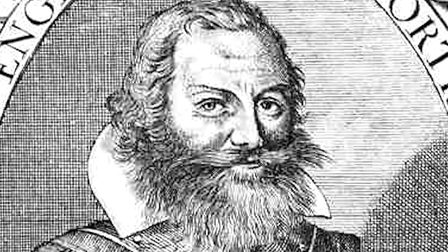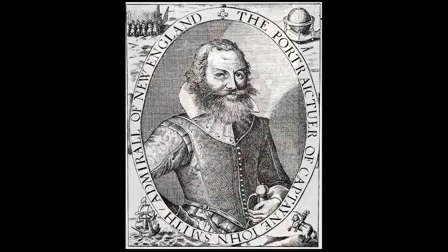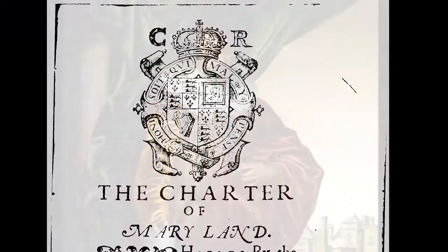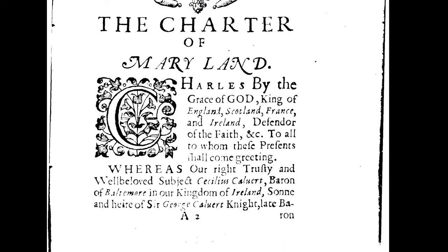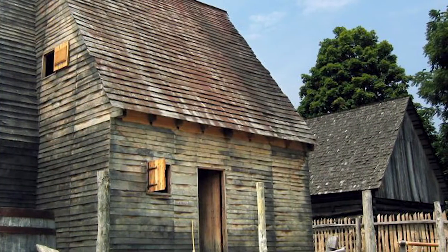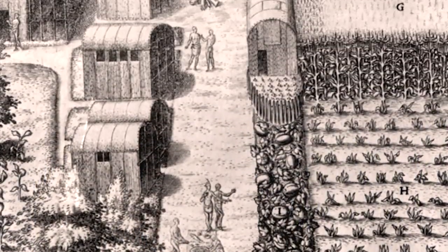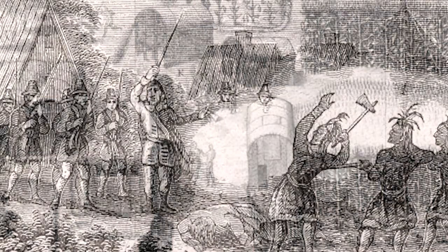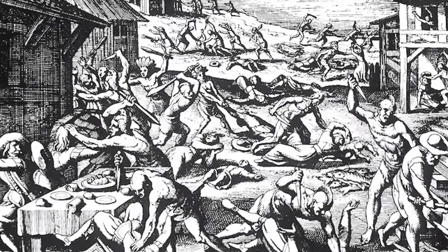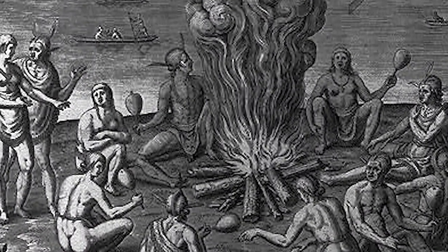Accounts from early English explorers like Captain John Smith provide the only surviving written descriptions of the area's indigenous peoples. As demand for arable land increased, so did friction with the Native American tribes who traditionally used the land. Despite some efforts at diplomacy, by the 18th century most native peoples had migrated out of the area.